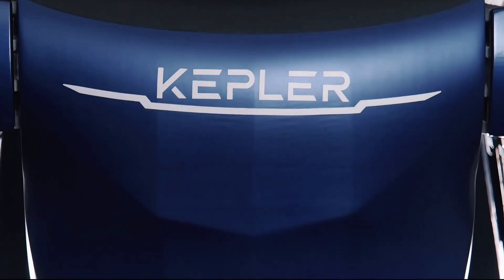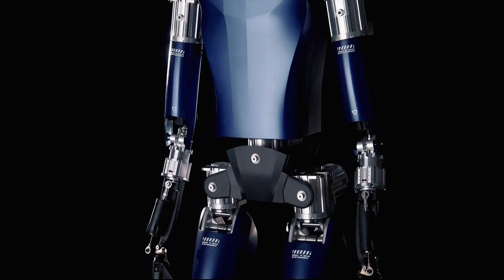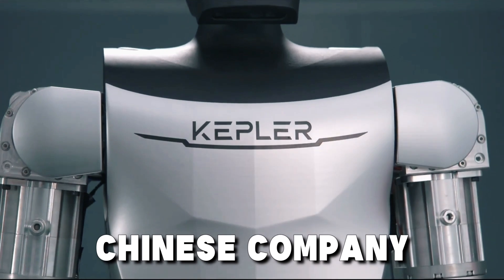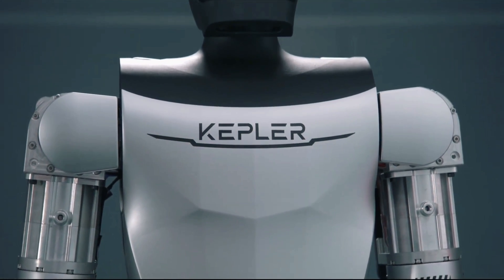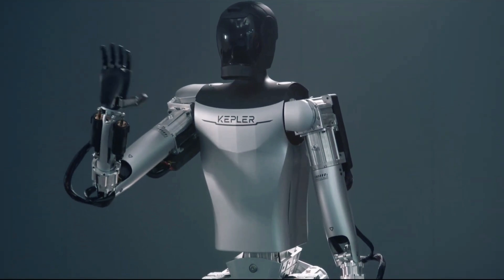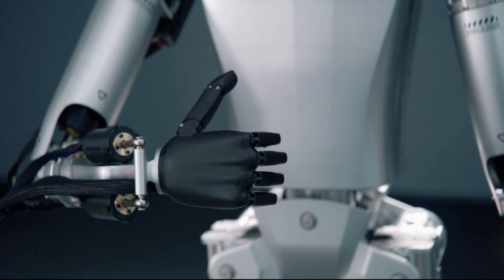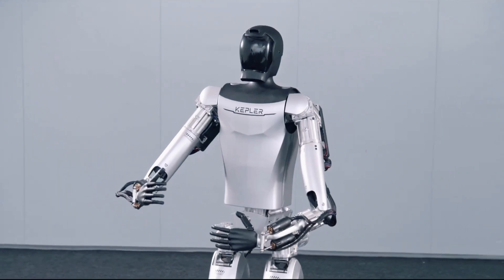Global companies like Boston Dynamics, Tesla, and Kepler are investing in humanoid robots to address labor issues and replace humans in dangerous tasks. Kepler, a Chinese company, has created a remarkable robot that can confidently compete with Tesla. The company has been criticized for copying competitors, but Musk has hinted at this in the past.